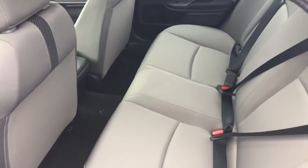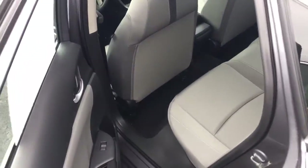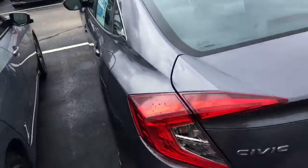Great gas mileage — 31 in the city, 40 on the highway. Here's the back seat, plenty of room for passengers. Coming around back.